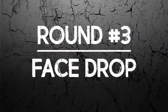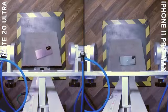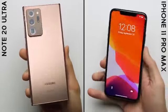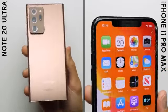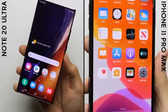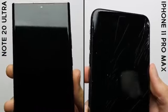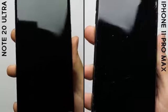Round number three: Face Drop. After the face drop, the iPhone's glass cracked, with the damage starting at the bottom left and spreading up to the top right. The Galaxy Note 20 Ultra, on the other hand, its glass surprisingly remains fully intact, which is an incredible result. The only real damage to the phone is very light scratches that are only noticeable under direct light. Other than that, it's a perfect result.